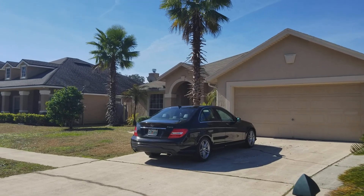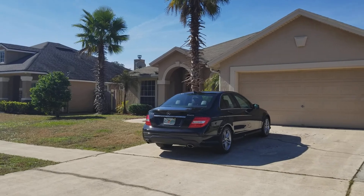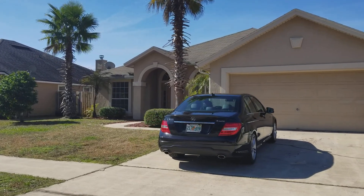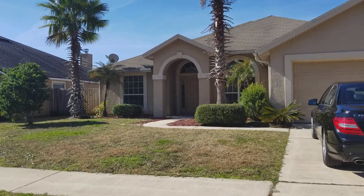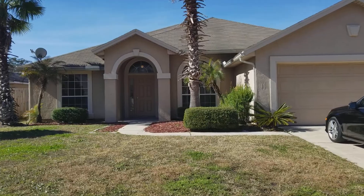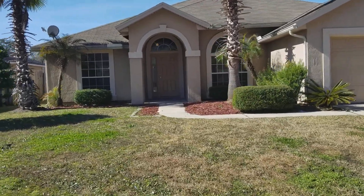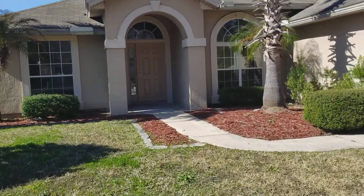Here we are at 14122 Summer Breeze Drive East. This is located in the North Creek neighborhood, a very desirable area on the north side. This is a four-bedroom, two full bath, 2,119 square foot home. It's a very big house with a beautiful layout. It's been fully renovated with new carpet throughout and fresh paint throughout.